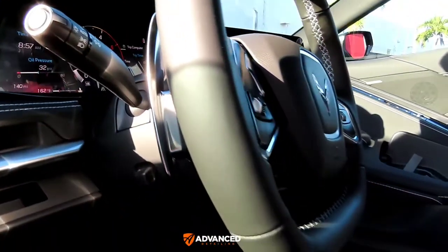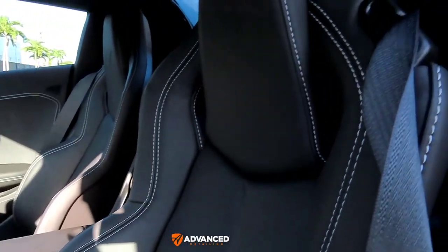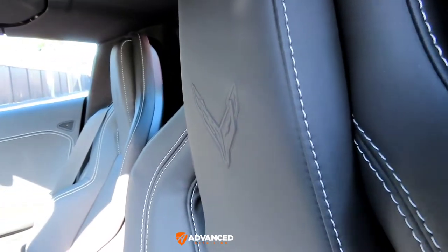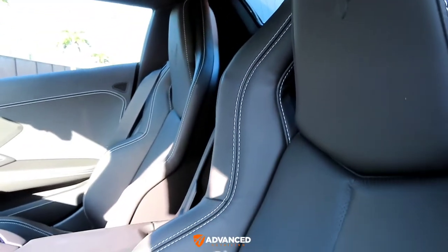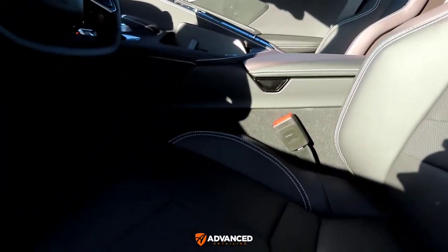Corvette interiors have improved so much — the quality of the materials used, the comfort level, everything has just greatly improved.